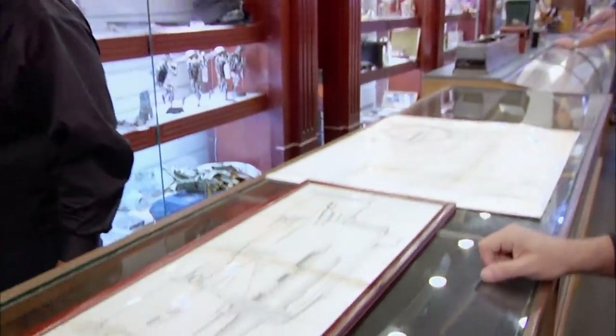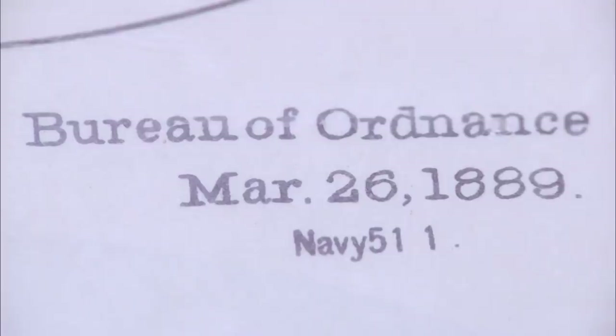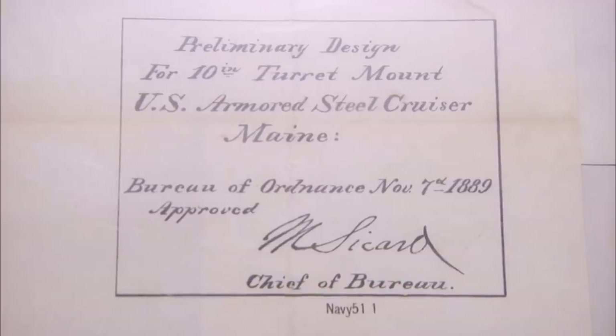This is an incredible find. This is one of the most important ships in American history — this inspired the battle cry 'Remember the Maine.' The sinking of this ship started a war. If these are the preliminary designs, this could be worth a lot of money. Guys call me down to the shop when they need to know something about a particular antique, or they need to know a value.